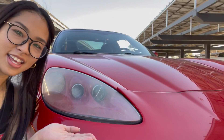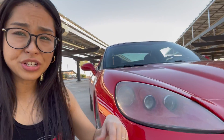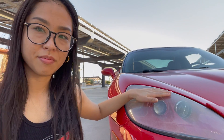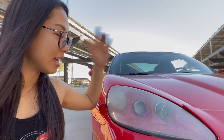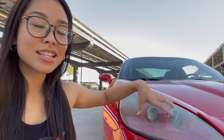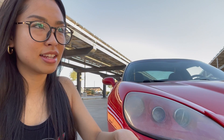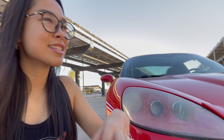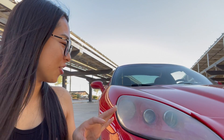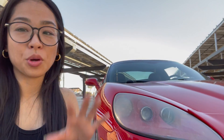The next issue is the headlights. They go bad after a couple of years and the sun really messes them up. The refresh kit you can buy at the store doesn't really work on these, so you pretty much have to replace them. Other than looking bad, this is actually pretty dangerous — the haziness doesn't let the light through at night, so you can't really see the road well.